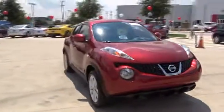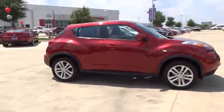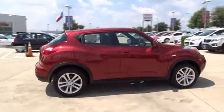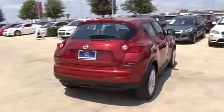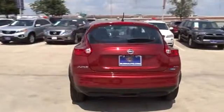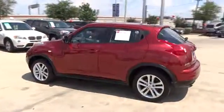The 2013 Nissan Juke. The Juke is an adaptable and intelligent ride where all-wheel drive agility and handling meet turbocharged performance. This unique sporty compact crossover fits your personal style perfectly. This vehicle has less than 25,000 miles.